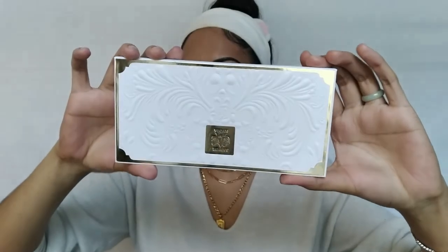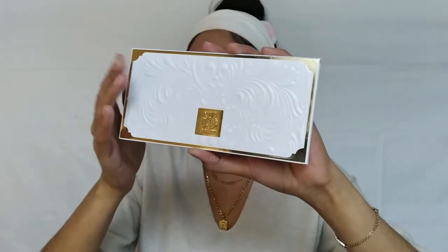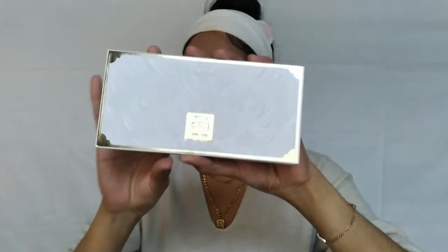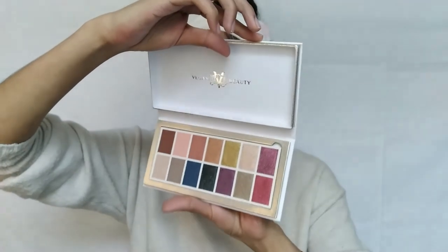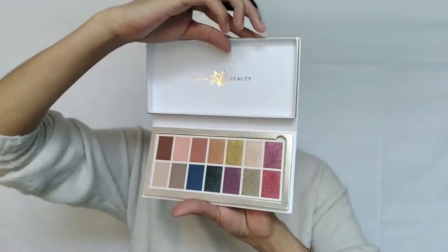Now that we've talked about the brushes, we're going to test them out with the next product — the Kat Von D Edge of Reality Eyeshadow Palette. This is such a gorgeous palette — it has all the shade colors on the back. I forgot what it's called when the design is popped out on the front, but it's gorgeous. I do wish it came with a small mirror, but the shades look so pretty.